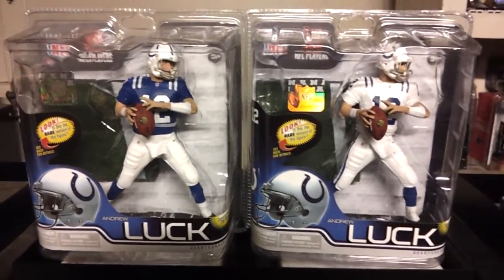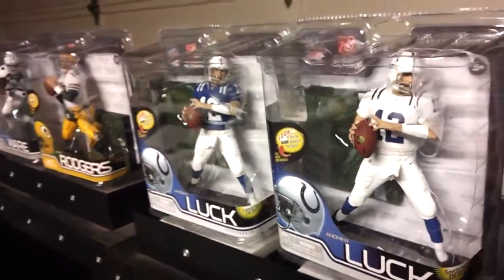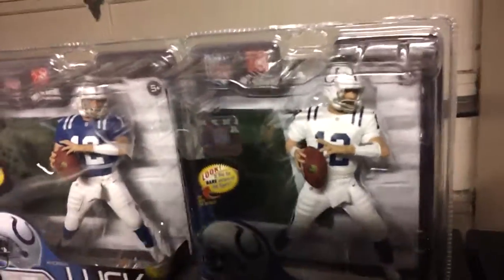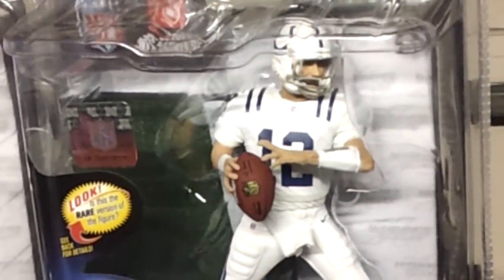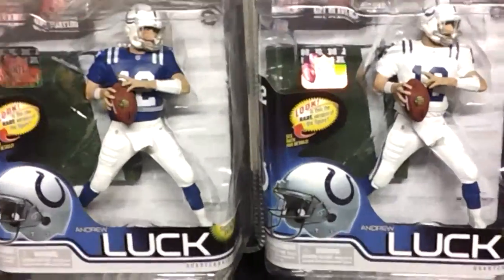We were waiting for the Andrew Luck variant, it finally came in — a birthday present from my lovely wife to me. So here we are, giving you a close up. Andrew Luck, here's the variant: white jersey, his rookie season.